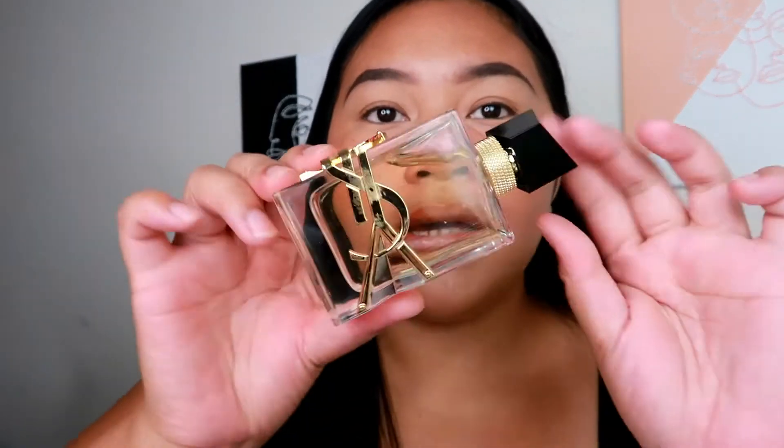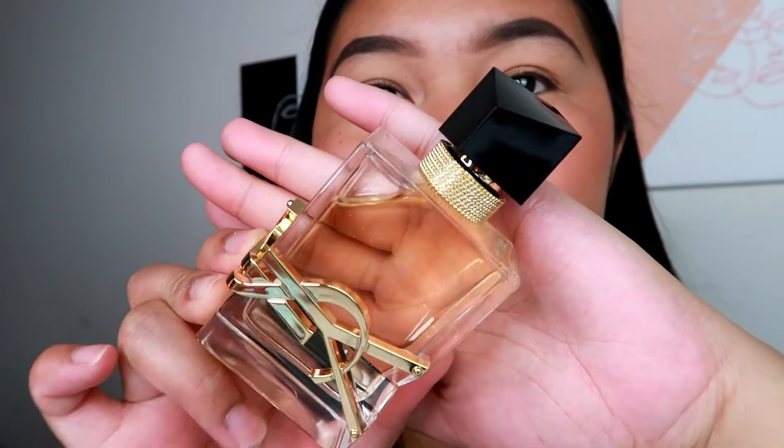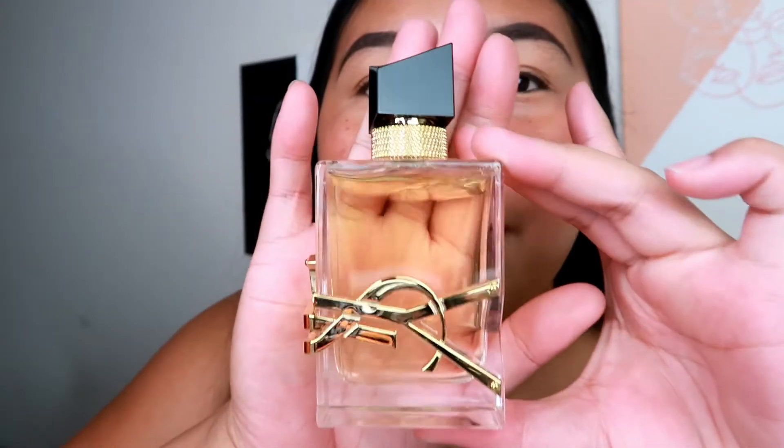All the prices will be listed down below in the description box, or I'll probably put it somewhere on the screen. Alright, this one I cannot wait to use — I already used it. This is the YSL Libre. You guys, look at the packaging — this smells really freaking good. The packaging sold me too. I believe this is like $64. I got the 1.6 fluid ounces. This is really good, it smells good.